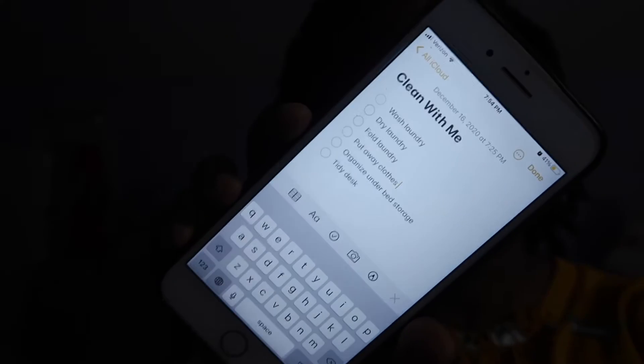I created a list on my phone — I'll insert it for you guys to see. I'm just going to go through this list and knock things out because I need this room to get it together. First up is to wash my laundry. I like to feel accomplished, so I don't just say 'do laundry' — I put wash, dry, fold, so I can mark each step off as I go.